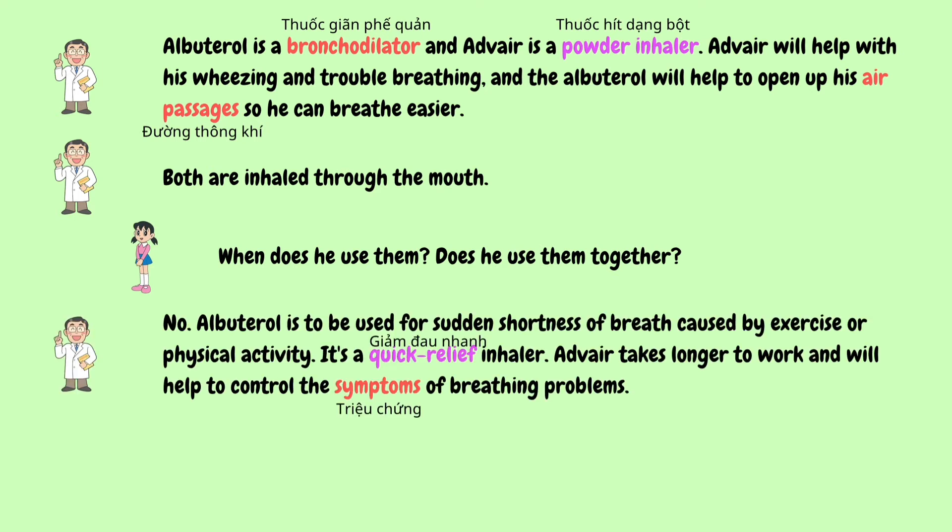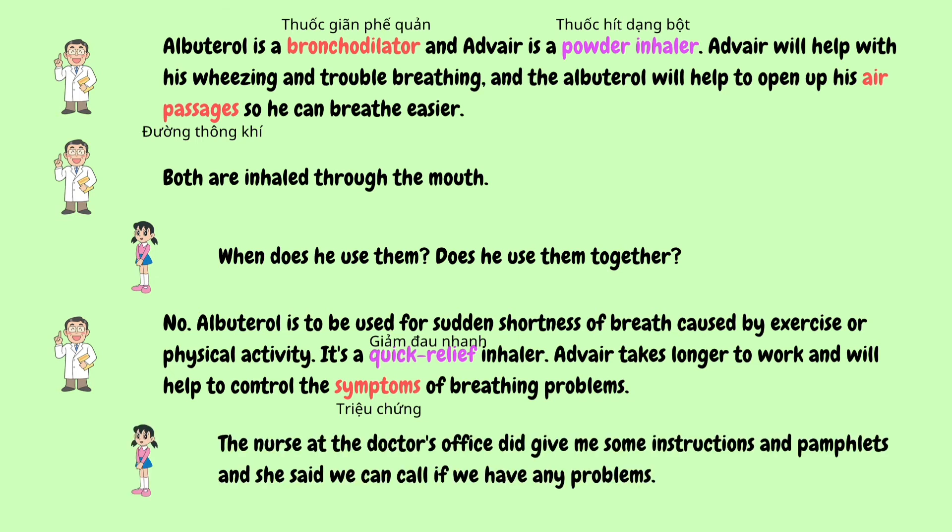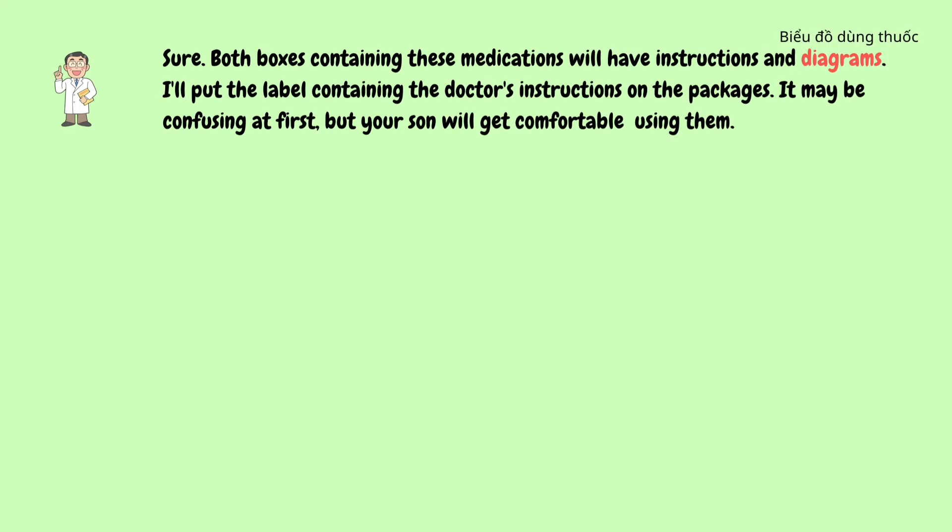No. Albuterol is to be used for sudden shortness of breath caused by exercise or physical activity. It's a quick relief inhaler. Advair takes longer to work and will help to control the symptoms of breathing problems. Both boxes containing these medications will have instructions and diagrams. I'll put the label containing the doctor's instructions on the packages. It may be confusing at first, but your son will get comfortable using them.